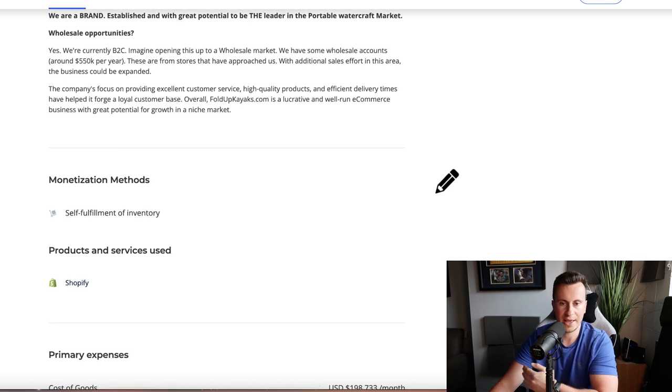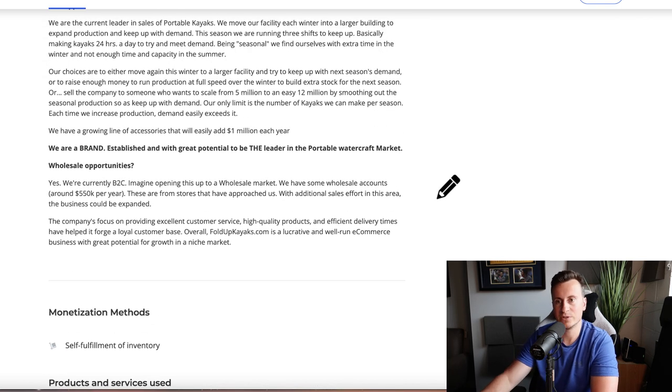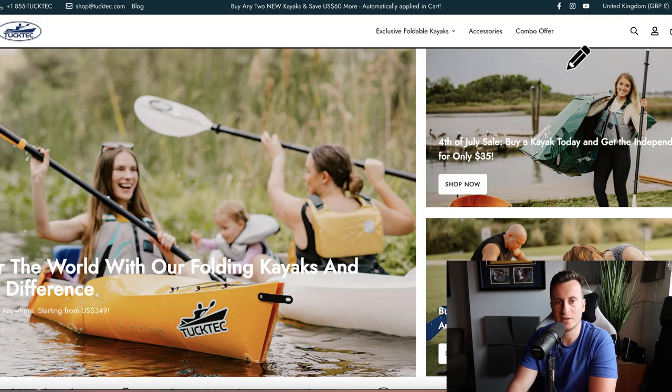What I'm going to show you in this video is basically what a business that makes one million dollars profit every year looks like. So regardless of what stage you're at in your business, you'll know what you need to be striving for, and I'll be pointing out the strategies and things that you can implement into your own business as well.